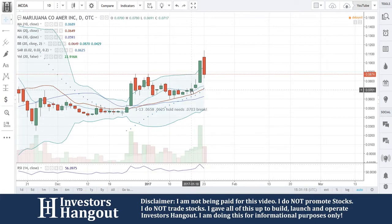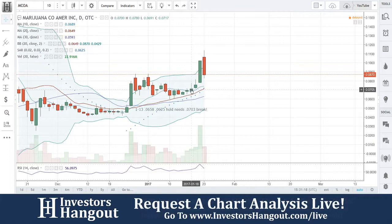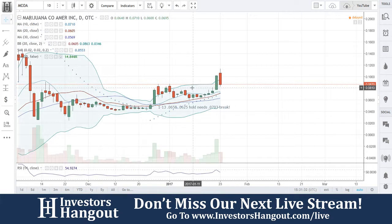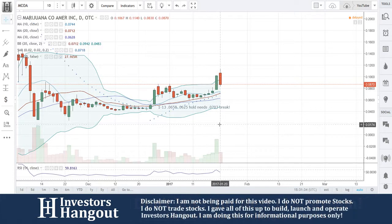At 0.0701, right there, I said it needs to break it — and look at what happened. It broke out from it. What's going on with the pullback today, I'm kind of unsure of, to be honest, with the people interested in MCOA. I'm actually pretty shocked to see this pullback because I don't really feel that it was overbought yet. I would have thought it had room to run still.